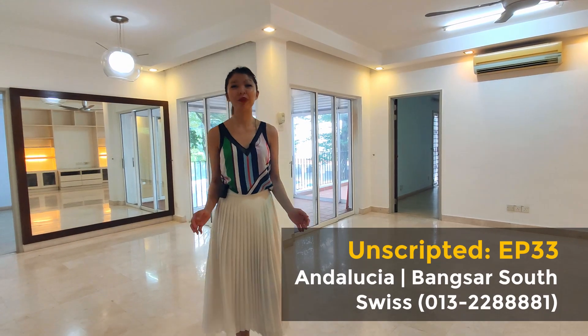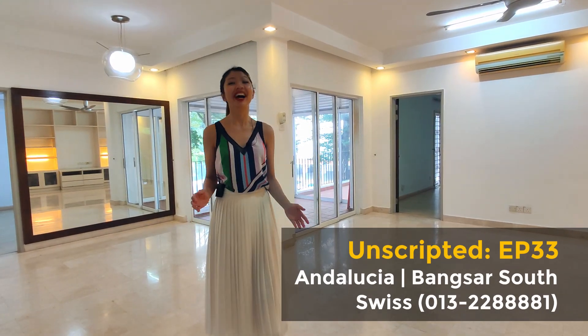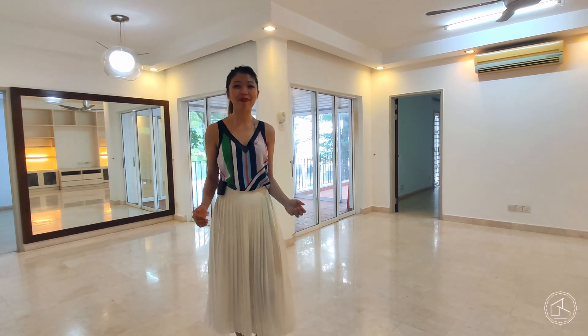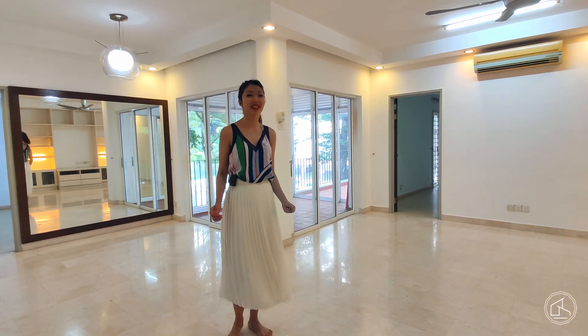Today, I'm standing in a three-bedroom Spanish-style home in Andalusia, Pantai Hill Park. Good evening and welcome back to another episode of Unscripted. I'm Swiss.